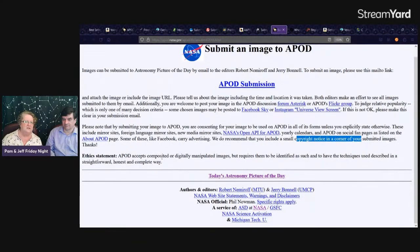They recommend including a copyright notice in the corner of your submitted images. APOD does accept composited or digitally manipulated images — short exposures stacked to bring out the beauty of the image. They want you to identify it as a composite. Composite also includes digitally stitched photos — multiple photos combined into a wide panorama. You can even find panoramas on APOD where you can scroll an entire circle.